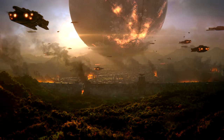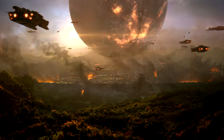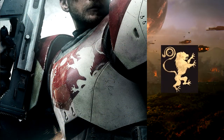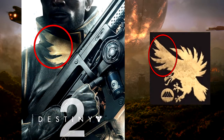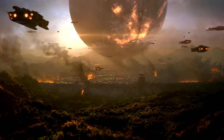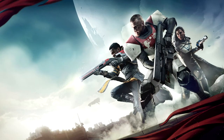My take on this is that these are not symbols for a new subclass at all. My main point is that if you take a look at the initial Destiny 2 promo art, you can see part of at least two of these animal symbols on the guardians. Looking here you can see the exact same lion on the titan chest plate, and looking here you can see part of the bird symbol on the collar of the warlock.